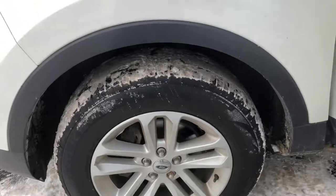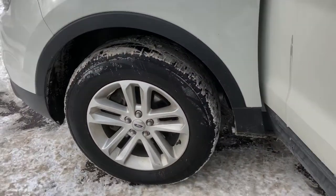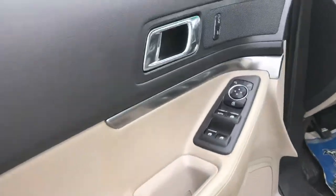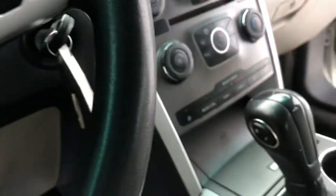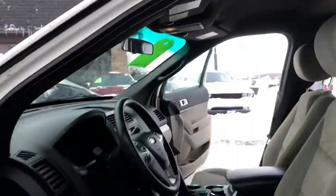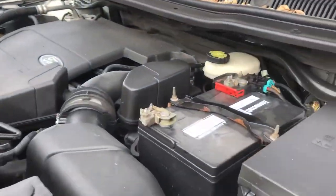It has alloy wheels, the tires are about 60% and they're really nice aggressive tires — these are Falcon tires. Inside you're going to find power windows, locks, mirrors, power driver seat, side airbags, no check engine light, no airbag light, rear heat and air controls, and a clean headliner.